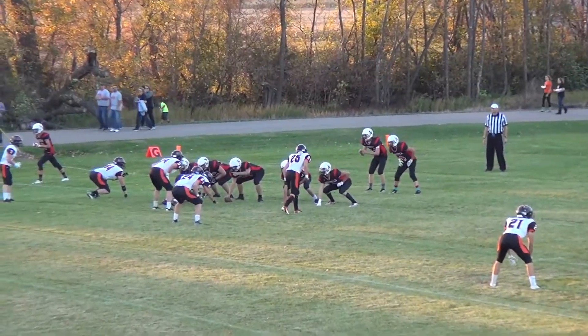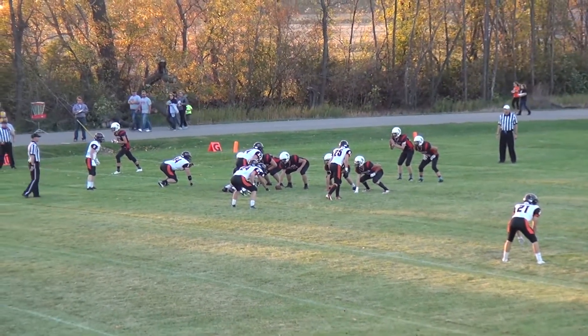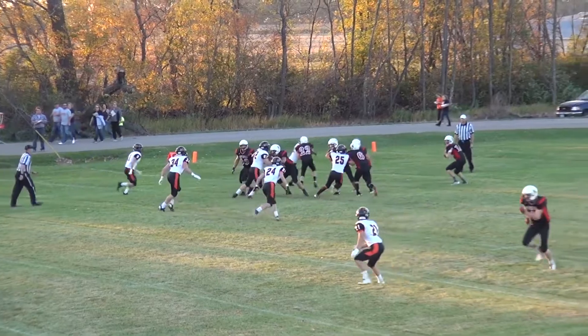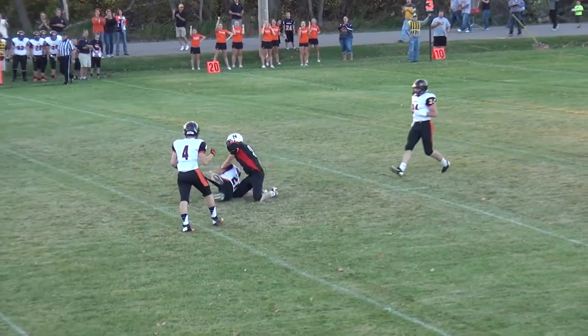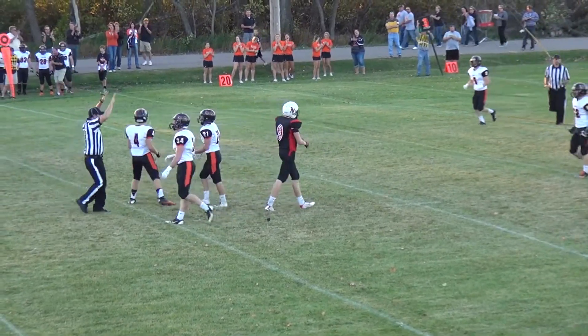28 yards. Komarowski's back in the shotgun with wide receivers to both sides, and he's looking to go up top to Quilving right away — and that ball's underthrown, intercepted by number 21, Keaton Smith.